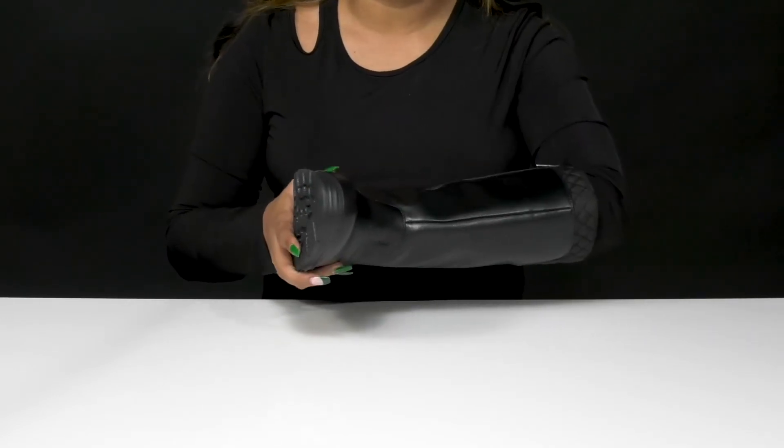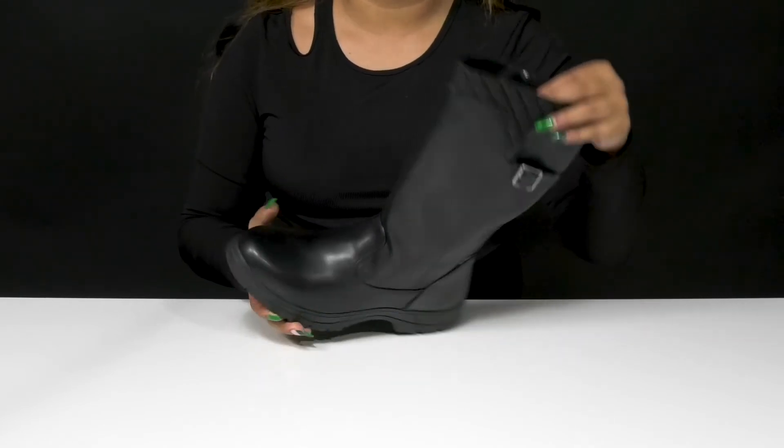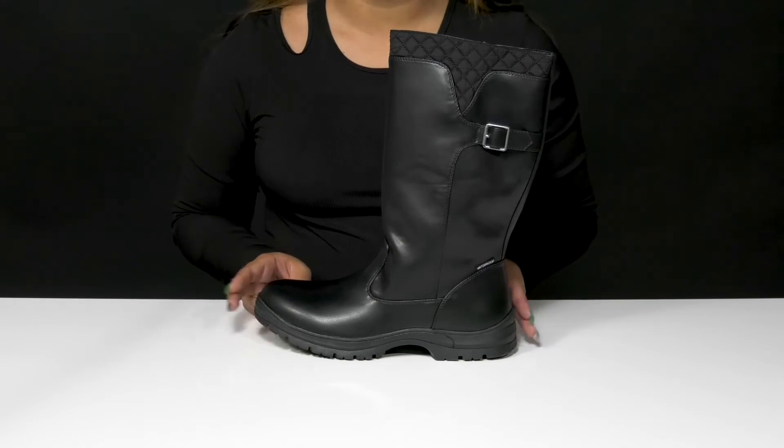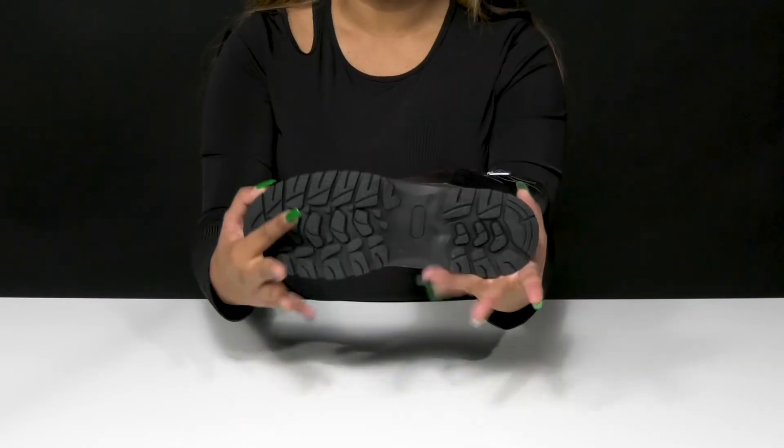It'll keep you warm and comfortable while the insole gives you a foam-like feel underfoot. You'll simply adore the super chunky look of this midsole that gives you a bit of an edgy style.